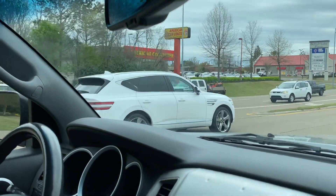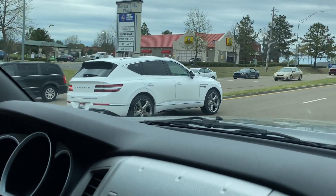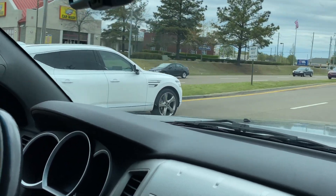All right y'all, let's get to Bed Bath and Beyond. And look at that Hyundai Genesis — oh, that thing looks so good! Y'all look at it!